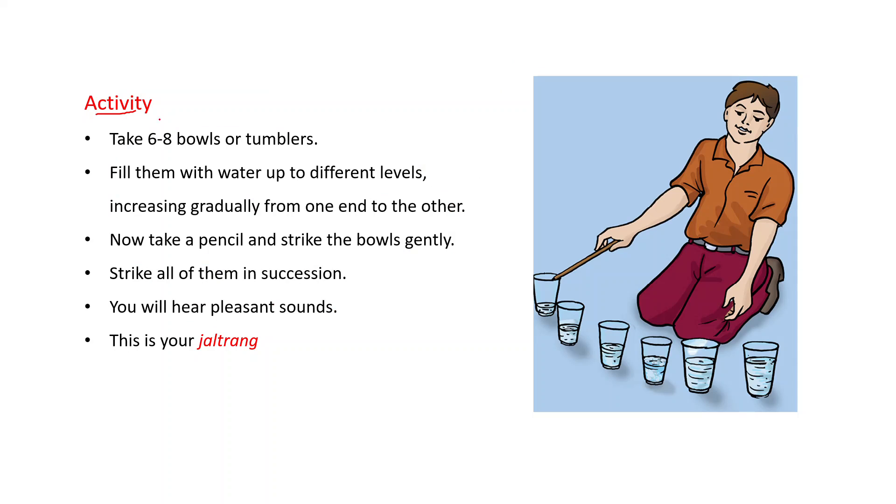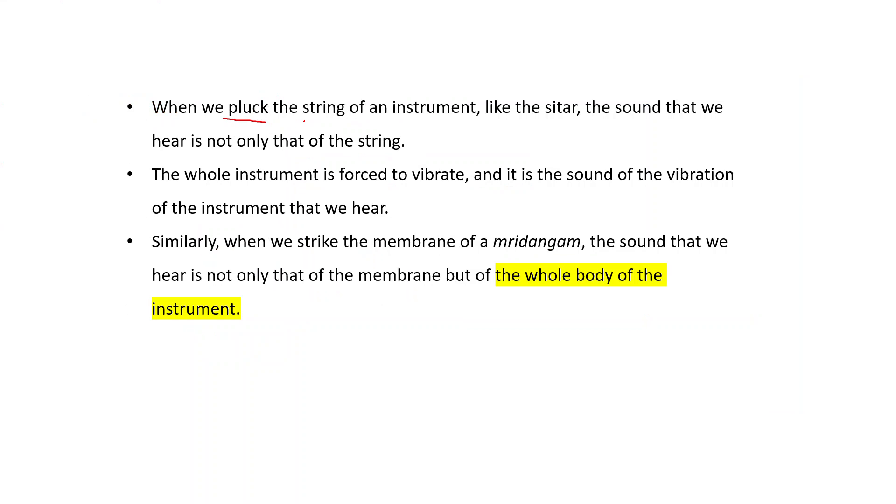One more activity: take six to eight bowls or glass tumblers and fill them with water up to different levels, increasing gradually from one end to the other — so the water level is minimum on one side and increases continuously to the other side. Take a pencil and strike the bowls gently, one after another in succession. You will hear pleasant sounds — this is called jal tarang.